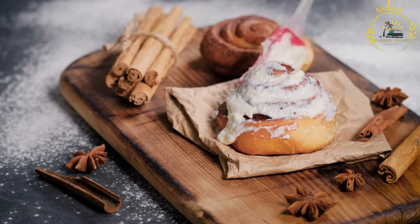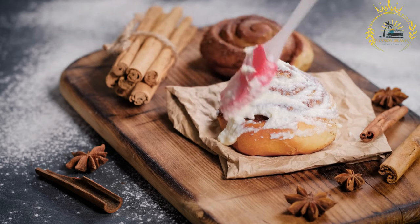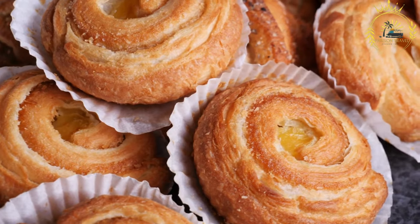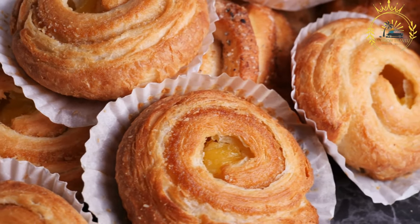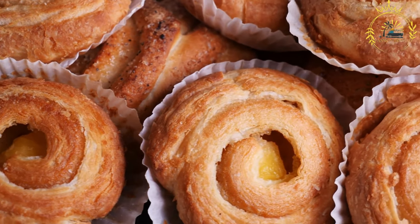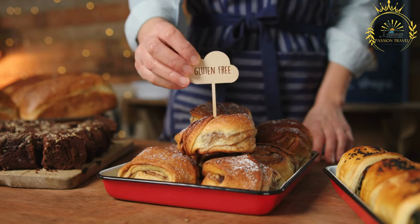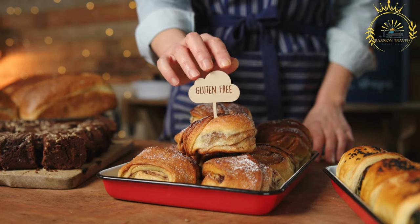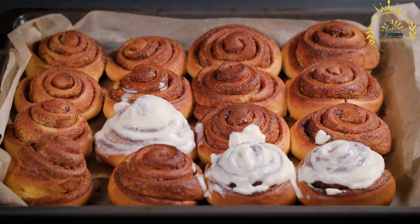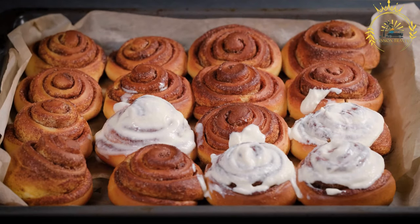Here's some information about Kanelbullar. Dough: Kanelbullar are made from a sweet yeast dough enriched with ingredients like butter, milk, sugar, and cardamom. The dough is soft, fluffy, and slightly sweet, providing a perfect base for the cinnamon filling. Cinnamon filling: the dough is rolled out into a rectangle and spread with a generous layer of a cinnamon-sugar mixture. The cinnamon gives the buns their distinctive flavor and aroma, while the sugar adds sweetness and caramelization during baking. Some variations may also include a touch of butter or vanilla in the filling.